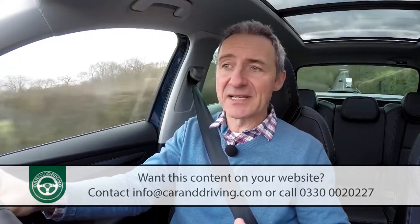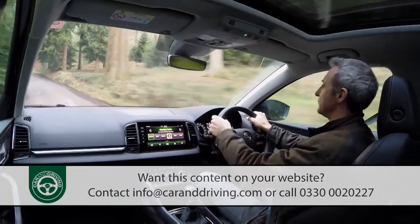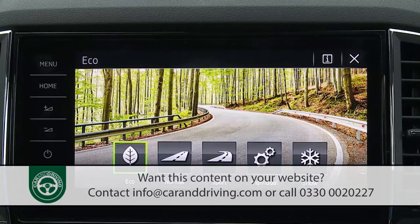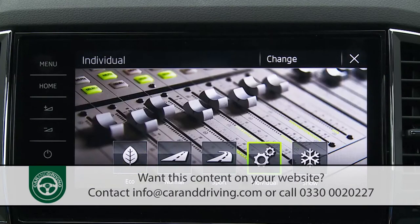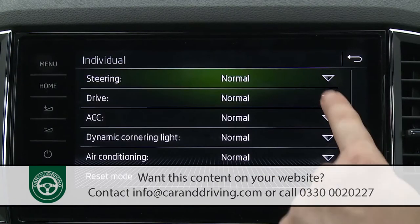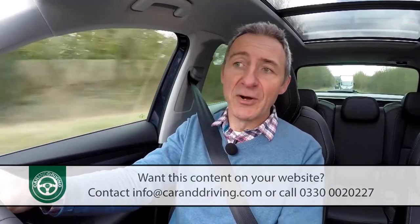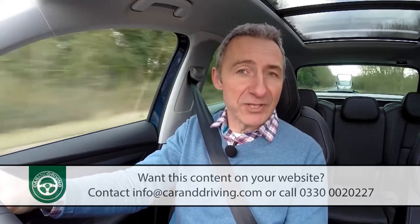The drive mode select system allows you to alter throttle response, steering feel, and on DSG auto models the gear shift timings to suit the way you want to drive. There are three main options — eco, normal, and sport — plus an individual setting to key in your own parameters. Skoda has also developed an extra-cost DCC dynamic chassis control system, which can allow the various settings to influence ride quality too.